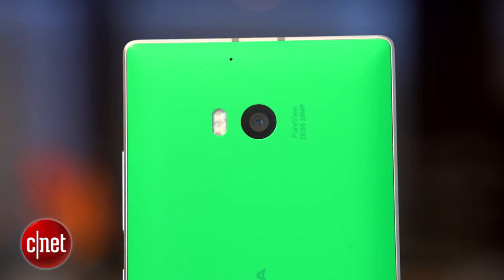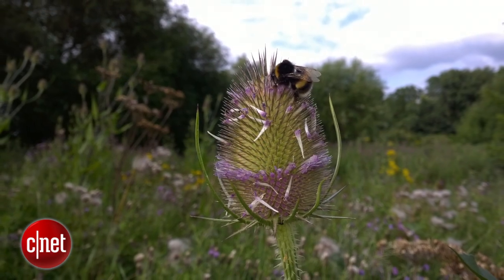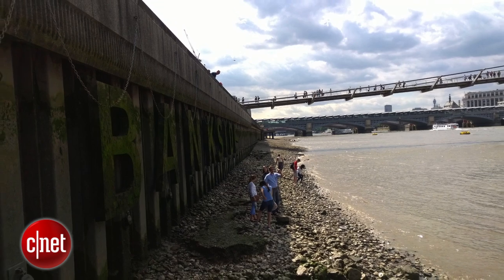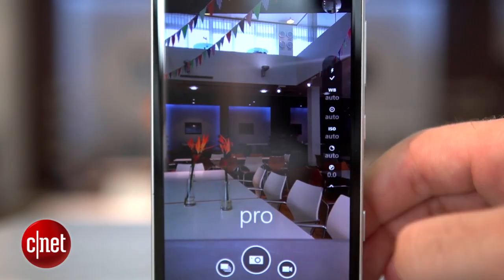On the back is a 20 megapixel camera, which I found capable of taking some impressive shots. It sometimes struggles in areas of high contrast, and there's no auto HDR mode, but Nokia's camera software makes it easy to take manual control of settings to get better shots.